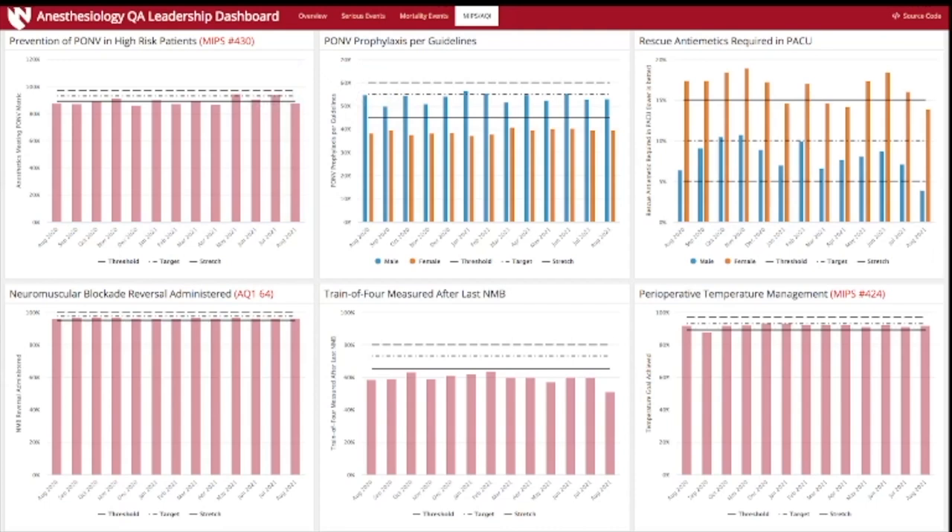One metric we're looking at in particular is prevention of post-operative nausea and vomiting in high-risk patients — this is MIPS number 430, and MIPS stands for Merit-Based Incentive Payment Program. There is a financial reason why the C-suite would want us to perform well on these metrics, as it ultimately leads to receiving full reimbursement once we can show our quality is high enough. The MIPS data for prevention of post-op nausea and vomiting is based on the 2013 guidelines, and as you can see, we've done a pretty good job integrating this care, with success rates hovering right around 90 percent.